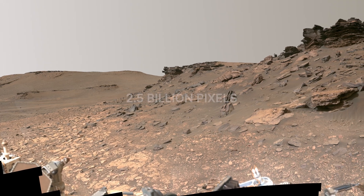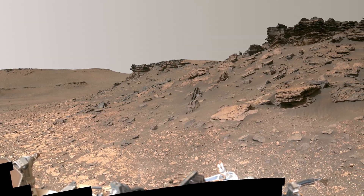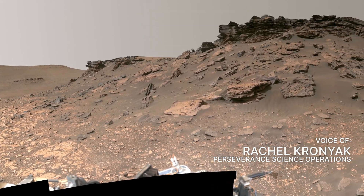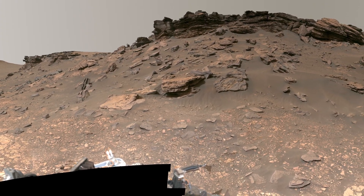This beautiful mosaic is the most detailed image ever taken on the surface of Mars. It captures some of the sedimentary rocks that scientists came to the Red Planet to study. Only the very edges of the rover are visible in this mosaic.